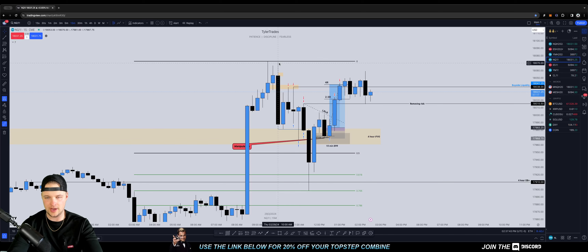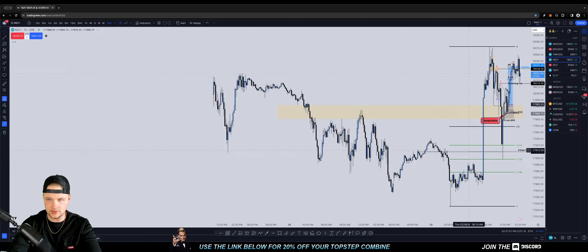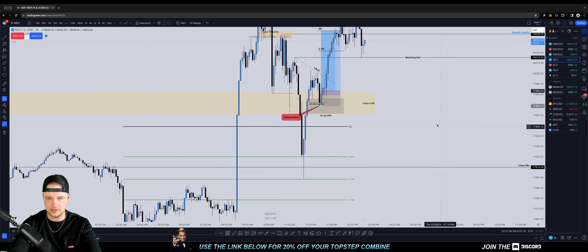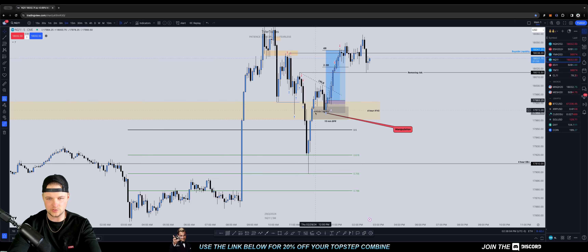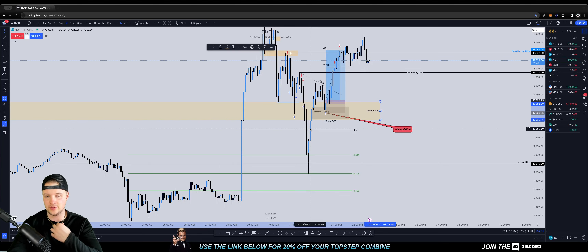The next draw is probably high of day, and I originally wanted to hold for that. One of the things I pointed out to the Discord — somebody had mentioned they liked the five-minute BPR, which is right down here. You can see how it lines up with equilibrium 50%. This whole thing is one big imbalance, and this is the four-hour IFVG. Now that we're back above that, I really don't care to see price trade below it again. If price were going to come down to this five-minute BPR, I feel like we're probably just going to go lower.